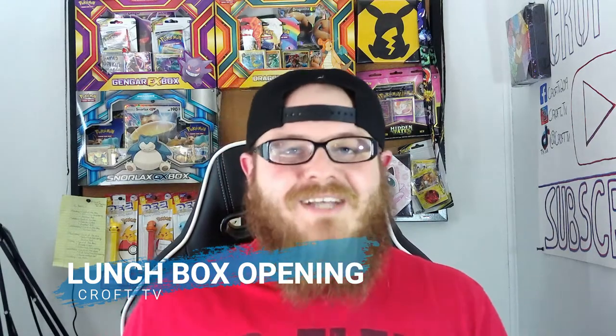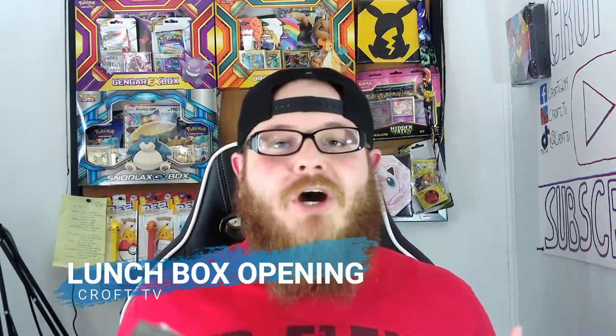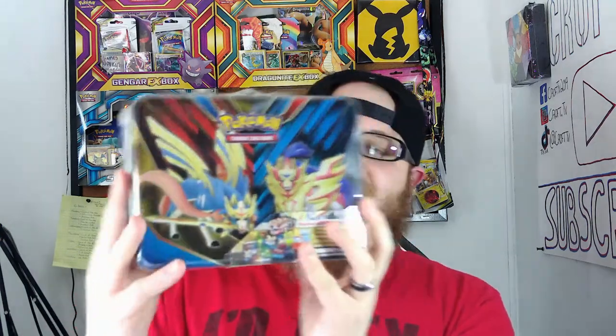What is going on everybody? Thank you guys for stopping by. My name is Joe and this is Croft TV. Today we are opening up a lunchbox — the first lunchbox of the channel — and it is going to be this very nice lunchbox with all the new starters from the Galar region on the back and Zacian and Zamazenta on the front.